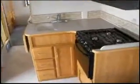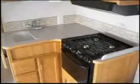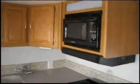There's a cloth upholstered sofa bed, convertible dinette, double sink in the kitchen, oven with three burners, and a Samsung microwave.